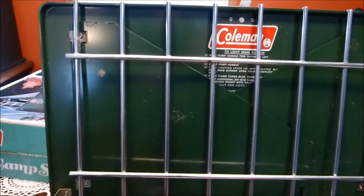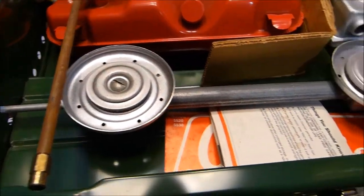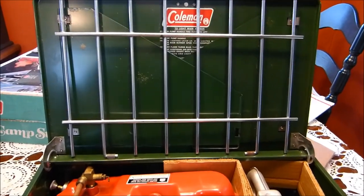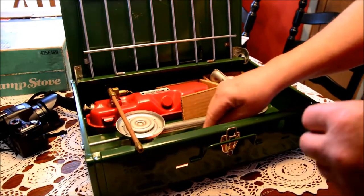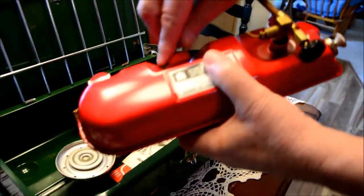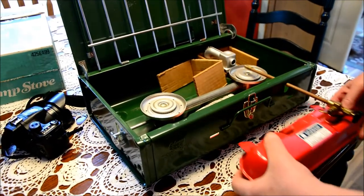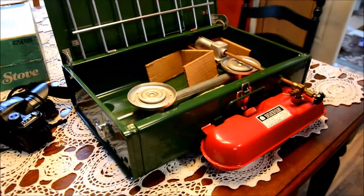I saw this and snatched it up because we're going to do some truck camping and we wanted to have a stove in case you can't make a fire — sometimes you go into a park and there's no place to make a fire, or the wood is wet. We bought this because it burns white gas — you fill it and pump it up. It's about 30 pumps to start the fire, then about 15 more pumps and you're ready to start cooking.